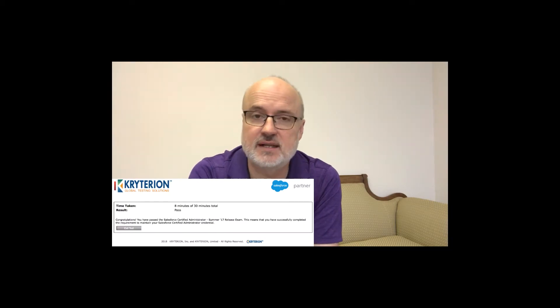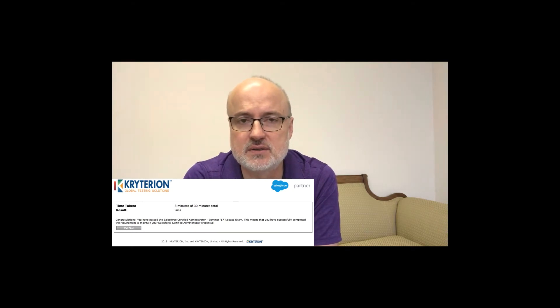I just finished the renewal of my Summer 17 release on the last day, on the due date, and I also had to pay $100 for that maintenance exam. Every third exam up until now costs $100, so effectively for each certification it costs you $100 a year to maintain and renew.